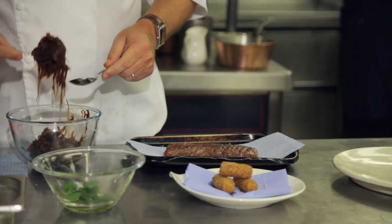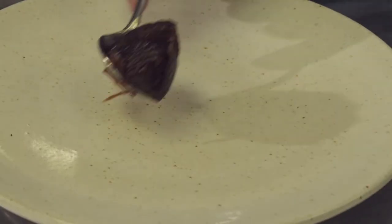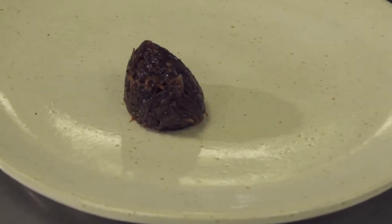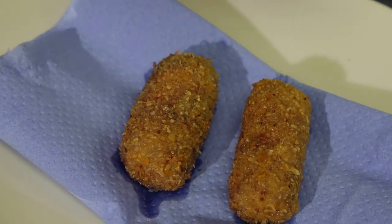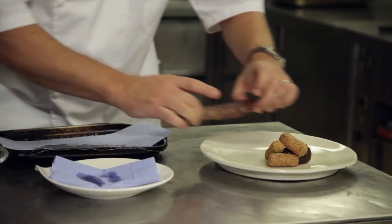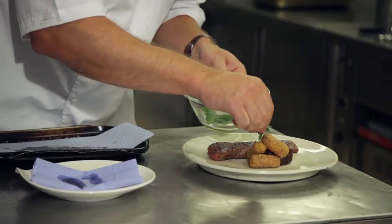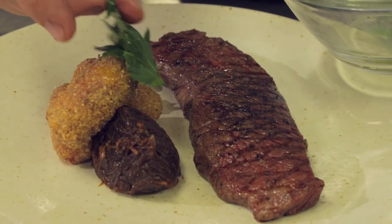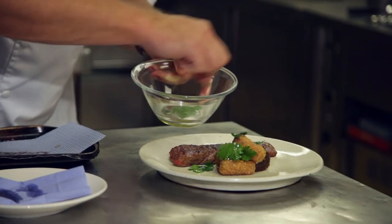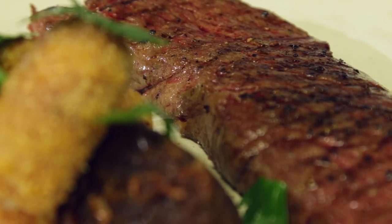And now we're ready to plate up. First of all, we've got to get our caramelised onions with two spoons — this is the tricky bit — just quenelle them into a nice shape and pop them onto our plate like so. Then we've got our marrow bone croquettes, which go on next. And then our Denver steak, which you're just going to pop along the side — cooked beautiful and rare. And just to finish, some roughly picked parsley, which just adds a little bit of bite and colour to the dish. And there you go — a beautiful, top quality Denver steak.